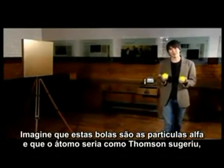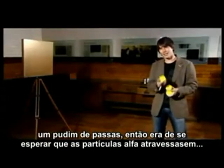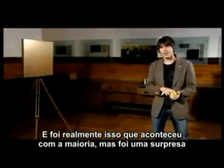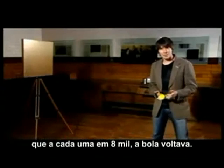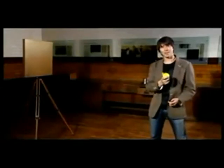So imagine these tennis balls are the alpha particles. Now, if the atom were, as Thomson had suggested, a kind of amorphous blob, then you'd expect the alpha particles to pass right through. And that's indeed what happened to most of them. But to their surprise, they found that around one in 8,000 bounced right back.